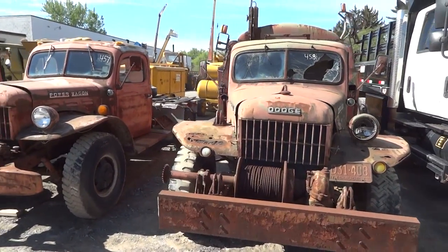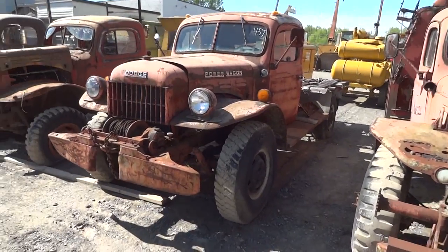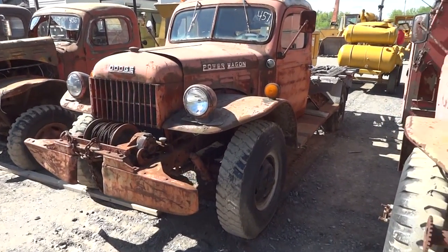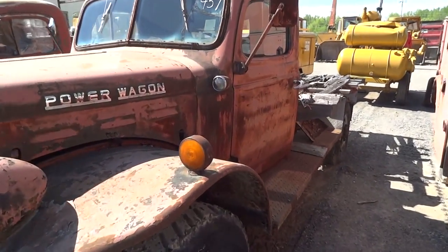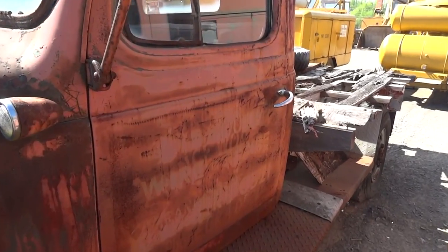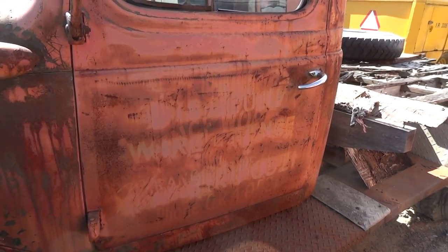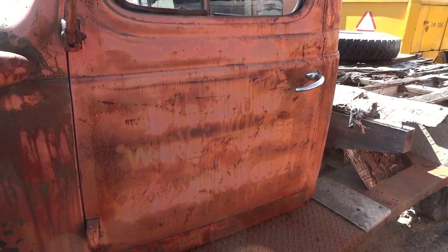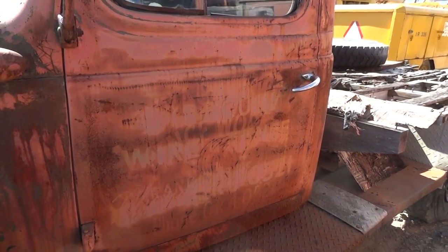So when was the last time you saw so many Power Wagons in the same spot? Now, these trucks are fairly rusted and they're from a lot of different places. Like this one — I'm looking at the door and I see Syracuse. I see a DPW name in there. I see Public. I see Fence Works. All types of names on that door.